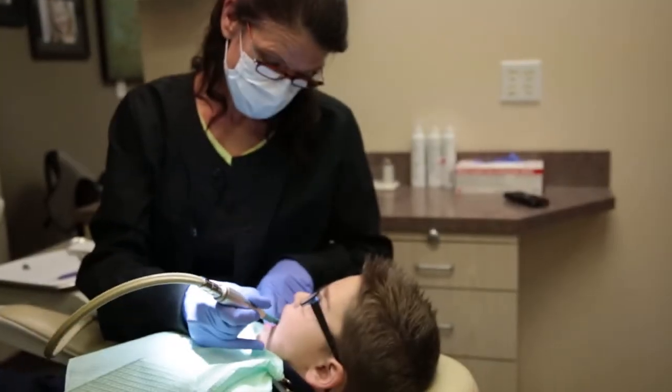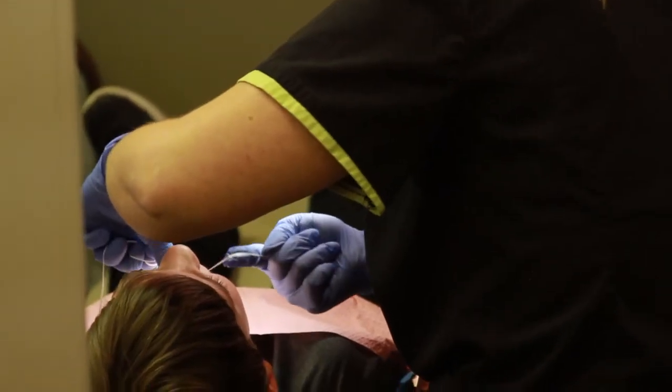As long as your gums are nice and healthy, we'll continue on with the cleaning. During the cleaning, we remove all calculus and plaque. After that, we will polish and floss.